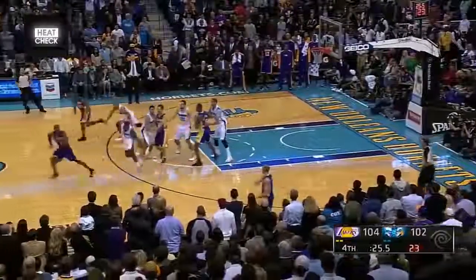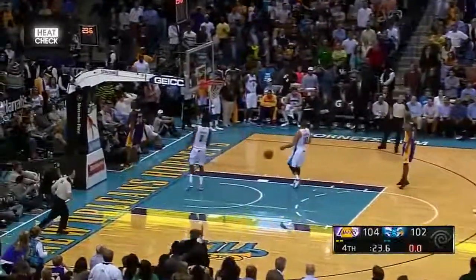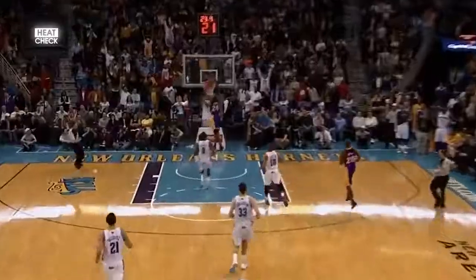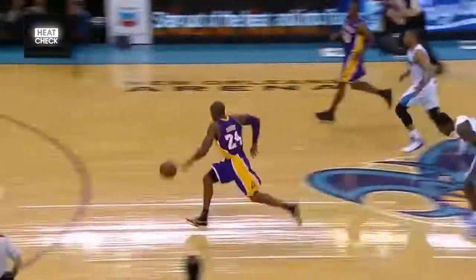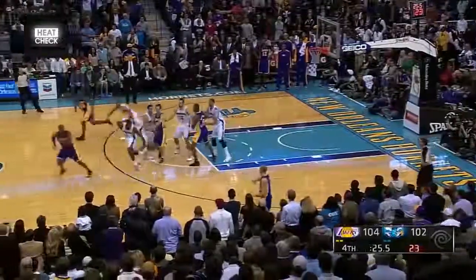First up is one of the most genius plays that I've seen. 99% of the time, especially after late game timeouts, teams inbound the ball on the side where they attack, while here the Lakers inbound the ball under their own basket and trick the Hornets into guarding towards the wrong side. That leaves Kobe completely wide open for the dunk, a genius little trick by Mike D'Antoni who was the Lakers coach at the time. It's crazy that he caught all of the players as well as the coaching staff for the Hornets off guard with this one.